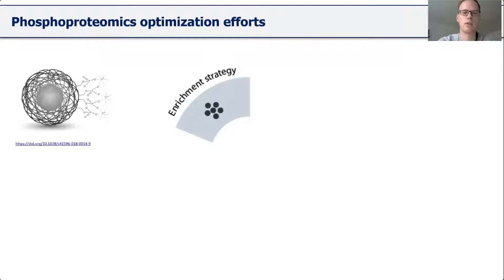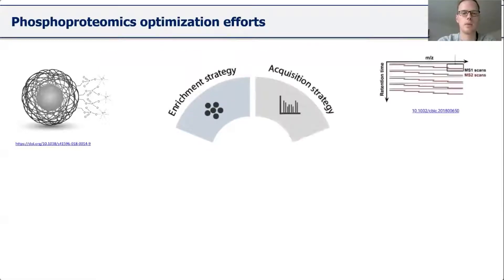The first improvement is the benefit of using magnetic IMAC beads for phospho enrichment, which has been shown to be highly effective and scalable due to the paramagnetic beads. The next big improvement was utilizing DIA acquisition for phosphoproteomics investigation. The MS2-based quantification method allows a boost in identifications compared to standard DDA measurements, and it also works well with phosphosite localization probabilities.